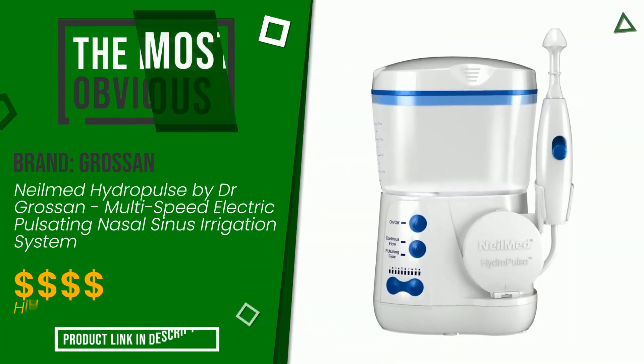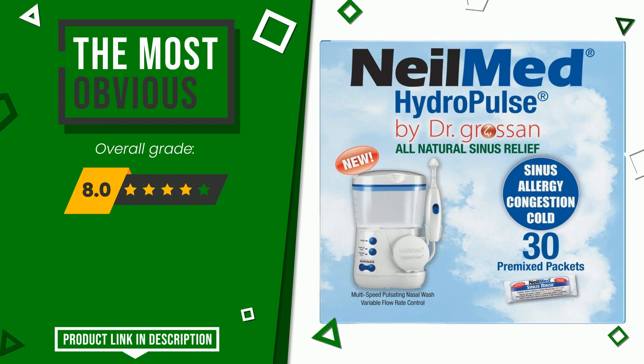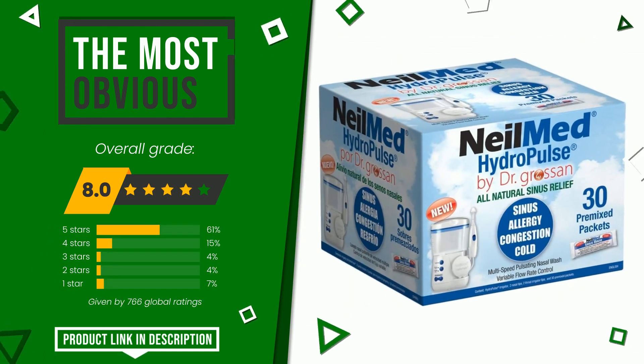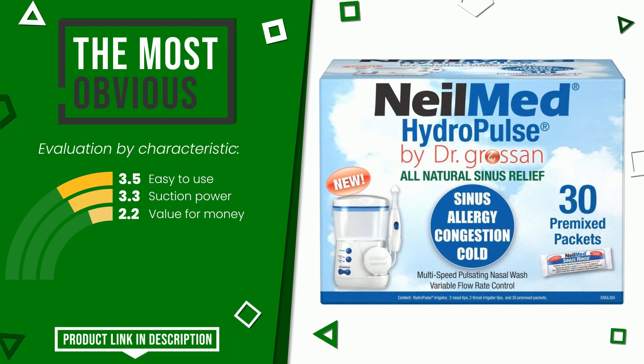Grossin made a product to which we gave a grade of 8 out of a total of 10 points. It currently turns out to be the most discounted of this selection. Its strengths are: easy to use, suction power, and value for money. If you would like more details about this product or would like to purchase it, click the link at the bottom of the video description.